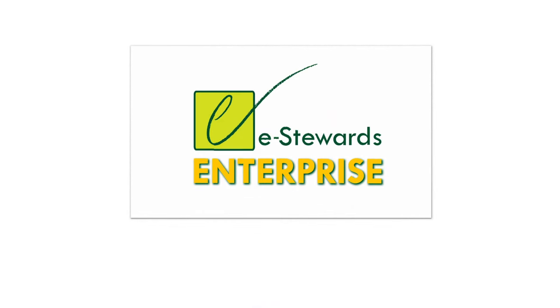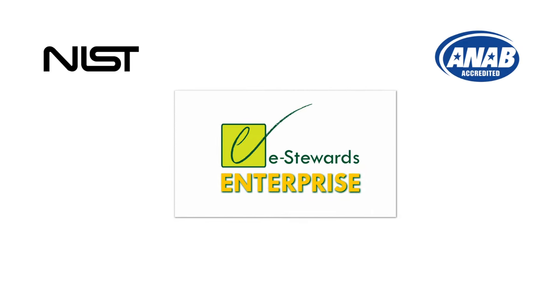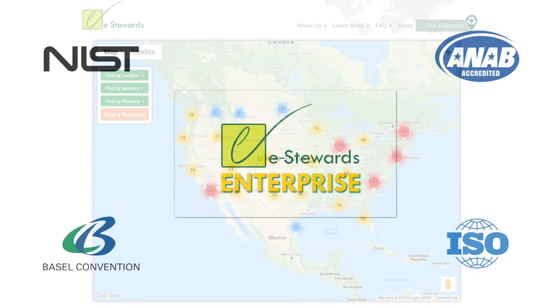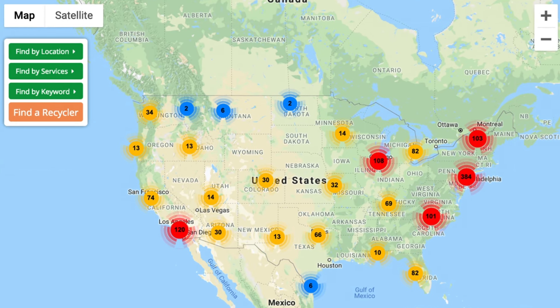The solution to these very real concerns is the eStewards program — a turnkey, one-stop, accredited certification system for managing the proper movement, reuse, and recycling of used electronics. Here's how it works.